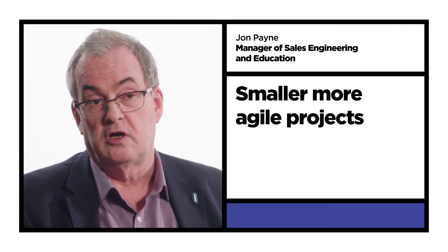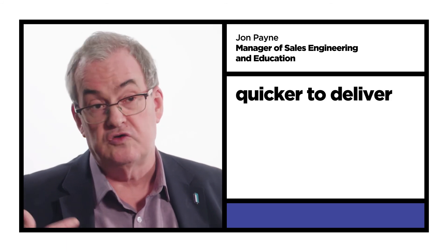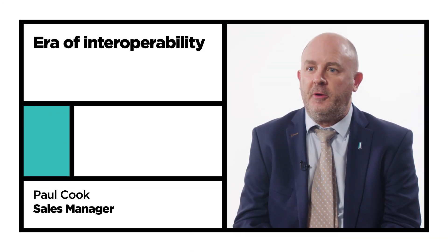I see the NHS as slowing down the rate at which it does massive projects and much more now focusing on smaller, more agile projects that are much quicker to deliver, and then having to stitch these individual disparate systems together. I really think we're entering an era of interoperability.